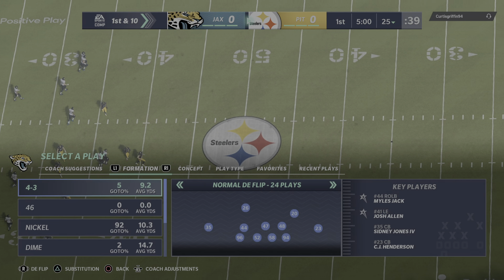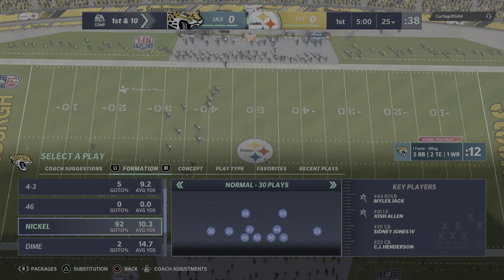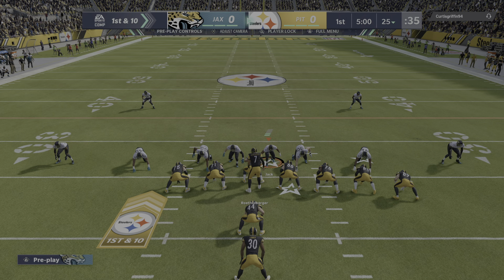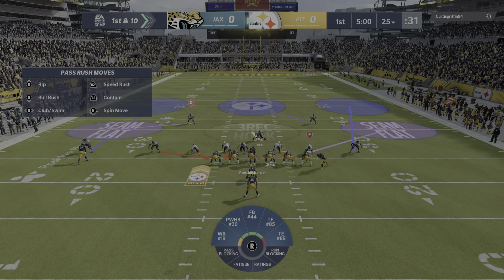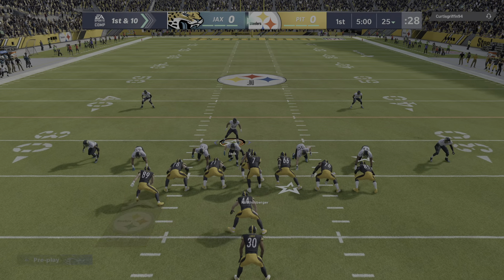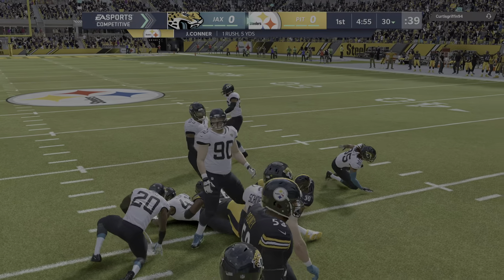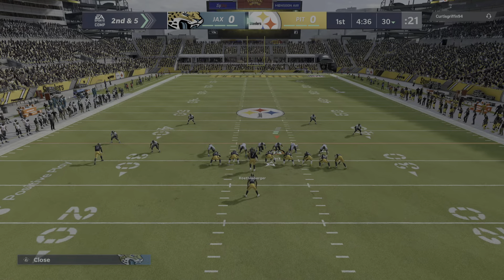Back and they will begin things at the 25. First carry for the 2018 Pro Bowler, James Conner. And this will be a gain of five as he gets it to the 30. Five yards on the game's first play.